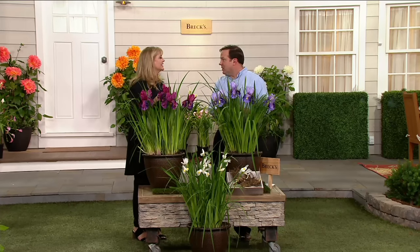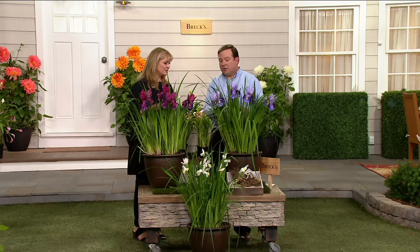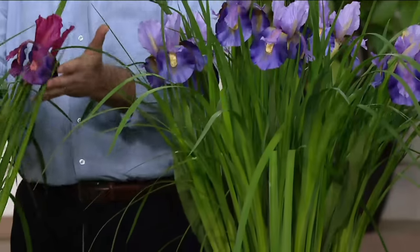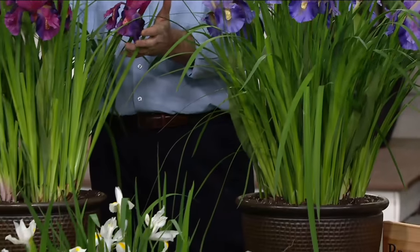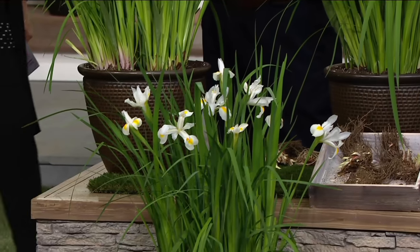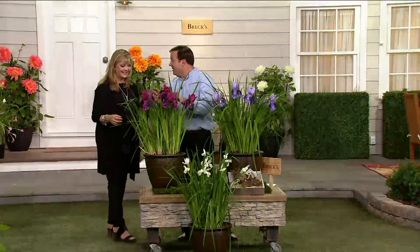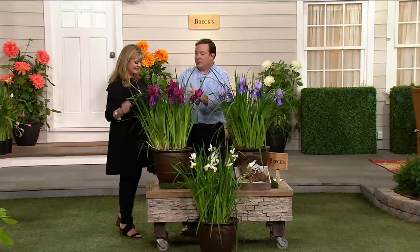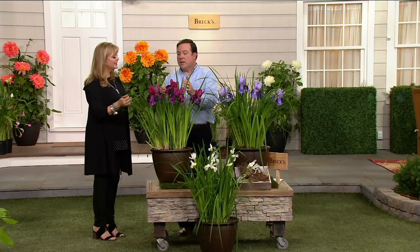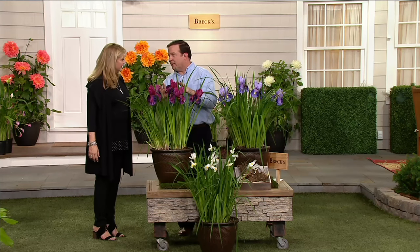You've seen the blue iris — everybody has seen those — but they haven't seen them in the garden or in arrangements. You might have also seen the white, but have you ever seen this purple or red that we're calling it? This color is spectacular. This is something that is going to make your neighbors just freak out and say, where did you get this? And you're going to say, I got it on QVC from Brax. This is the difference you can make in your garden and really become a little bragger when you think about gardening.